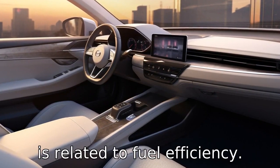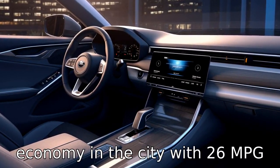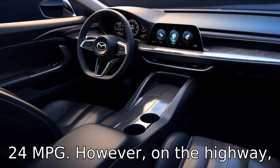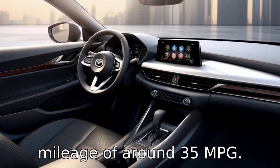Difference 3 is related to fuel efficiency. The Mazda 6 offers better fuel economy in the city with 26 MPG compared to the Subaru Legacy's 24 MPG. However, on the highway, both models offer similar mileage of around 35 MPG.